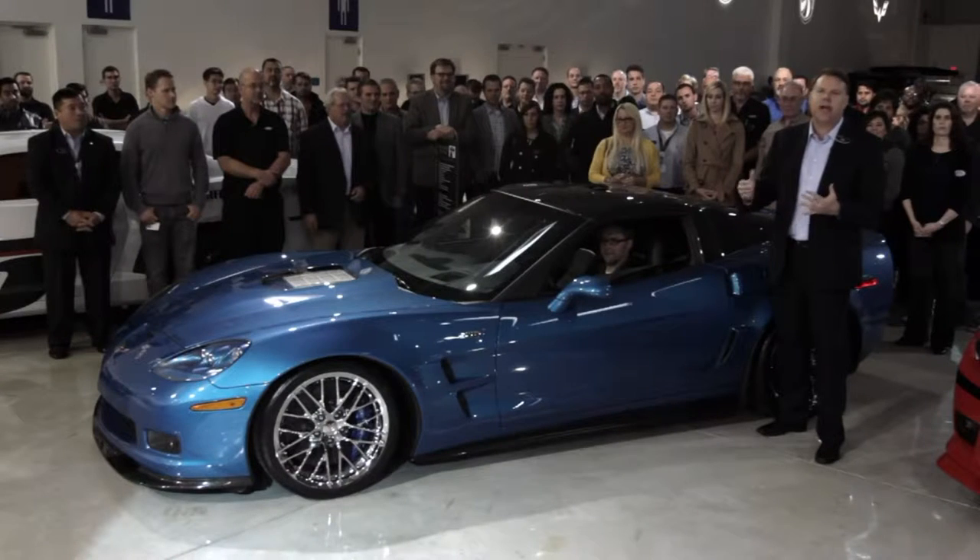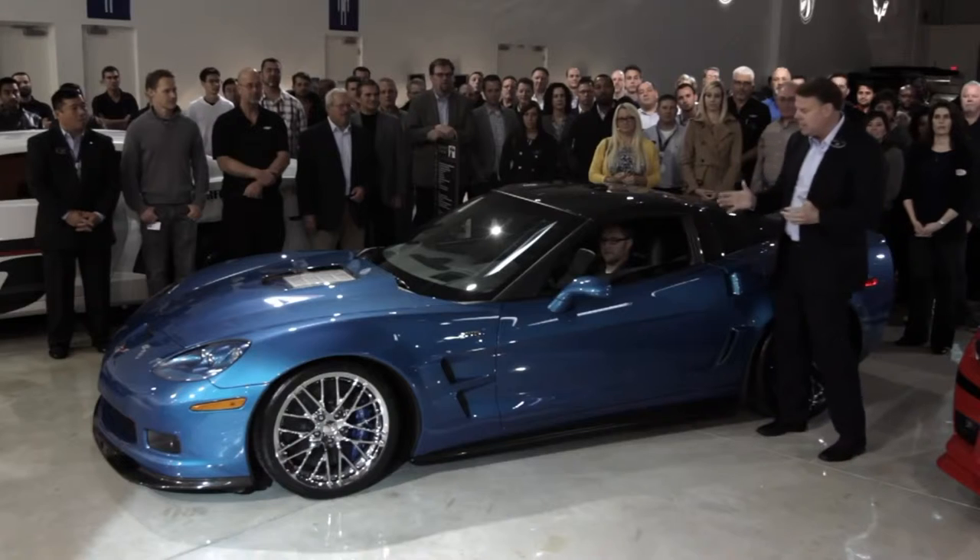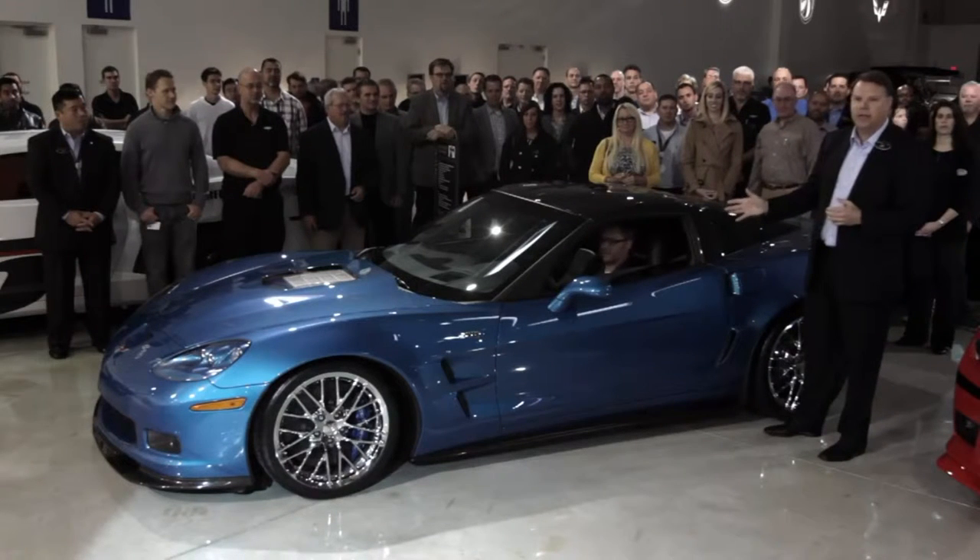Our team has restored it. We're about ready to start it for the first time. This vehicle is going to be introduced at SEMA in Vegas this November. And after that, we're going to ship it directly back to the National Corvette Museum. So with that, Todd Christensen from our Corvette team is going to give it the start.